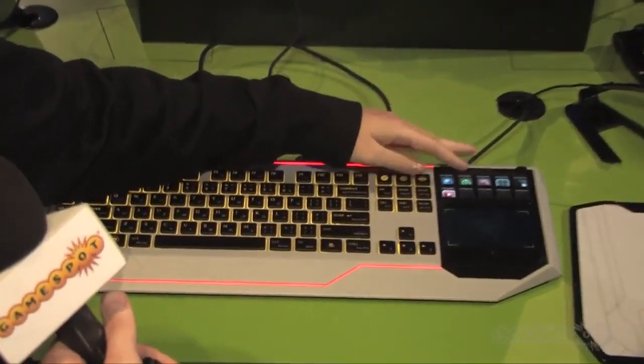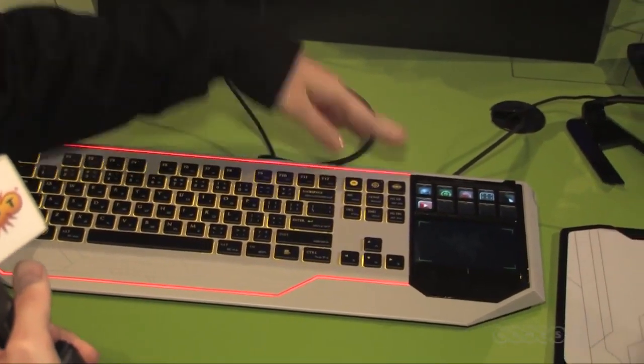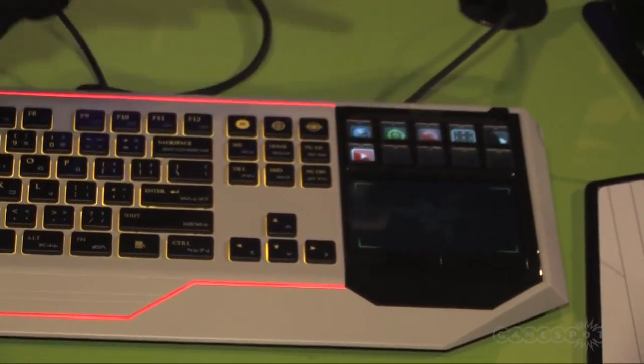Glad to be here. This is actually the Switchblade UI. It's also found in our Razer Blade. And what it does is that it acts as a secondary screen. So while you're playing the game, instead of having to alt-tab out, you can actually access the browser or YouTube.